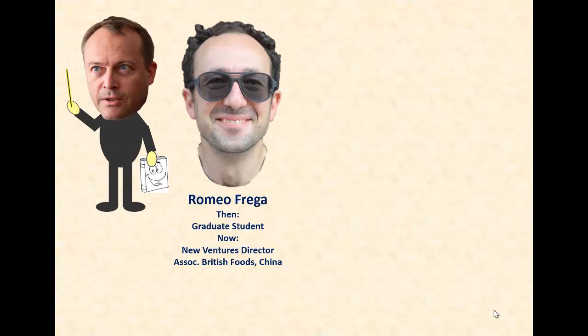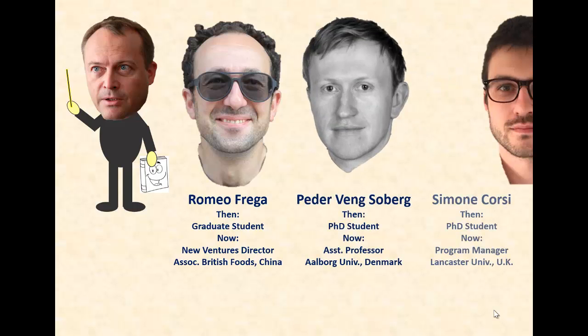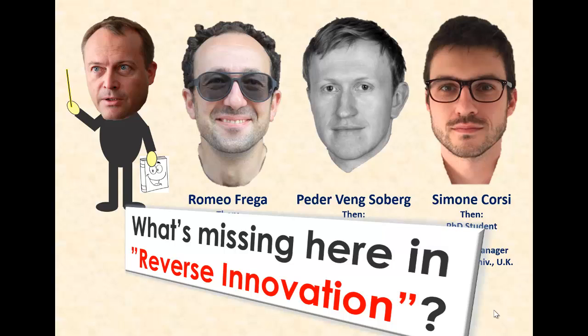That's exactly the question my collaborators and I asked ourselves: Romeo Frega, who wrote a master thesis on reverse innovation as early as 2007, and Peter Soberg and Simona Corsi, who joined me at our Shanghai-based laureate office in 2011.